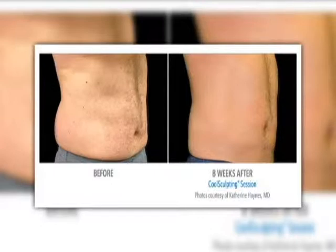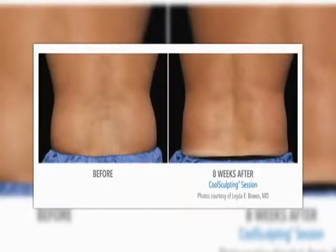So where does the fat go after it dies? Your body just absorbs it and then it gets eliminated through your natural waste. Really? It's a shame we can't just do that naturally. But that's cool that we have CoolSculpting to help us do this.